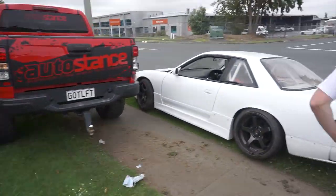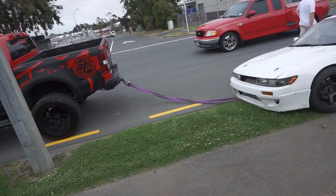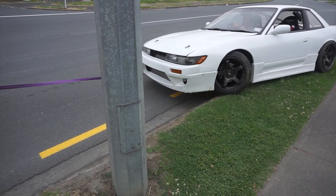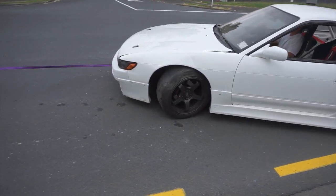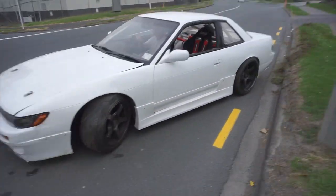Autostance, always to the rescue. We got a little bit of toe going on, drop boys. Yeah, their front bumper's messed up.